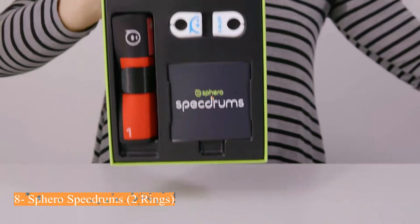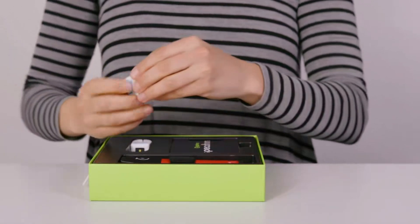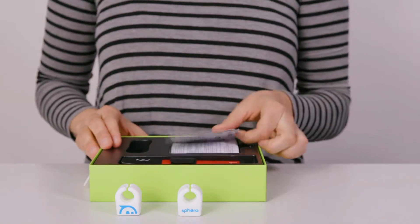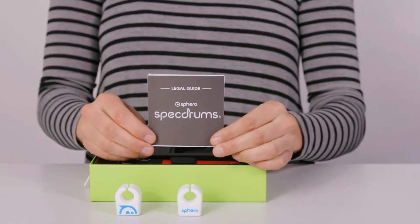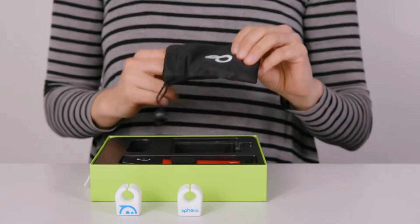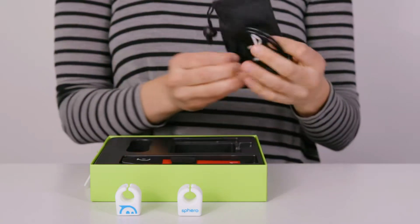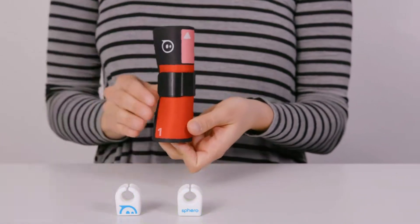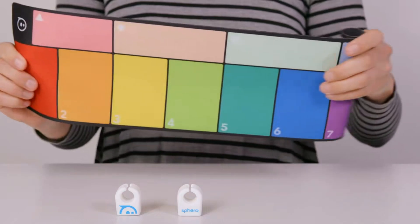Number 8: Discover music creation without spending money on expensive singular instruments with Sphero Spectrums. Tap any surface or the included playpad to create sounds, loops, and beats. Built with sleep technology including an accelerometer, light sensor, LEDs, and Bluetooth low-energy connectivity, Spectrum's rings provide an accessible, portable, and tactile way to create music so you can compose whenever inspiration hits. The Spectrum Mix and Edu apps provide curated sound packs that allow you to mix and produce entire songs with the tap of your finger. With two-plus hours of play, Spectrums mimic the functions of digital drums, keyboards, and mini-pads and can play an infinite number of sounds, including your own.